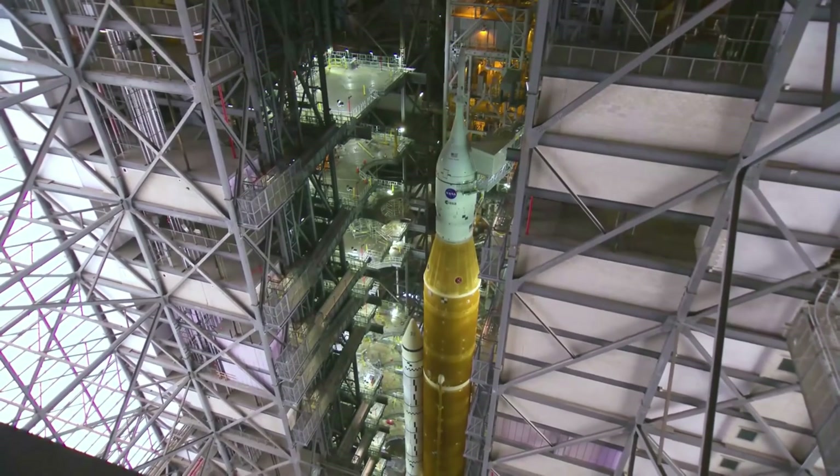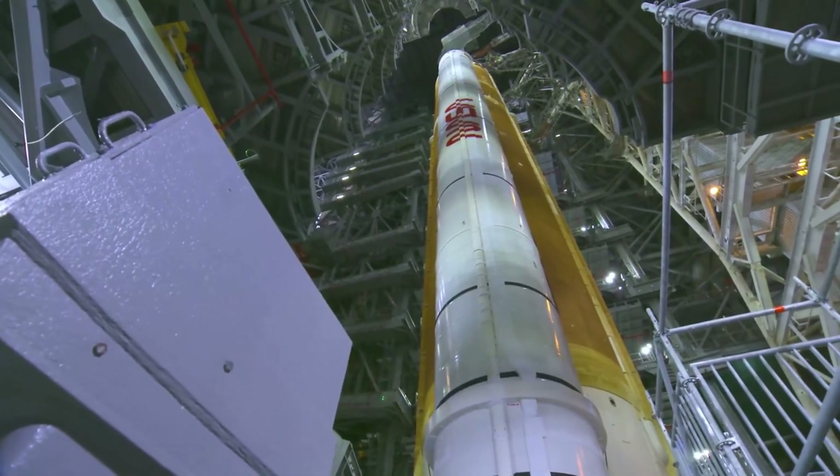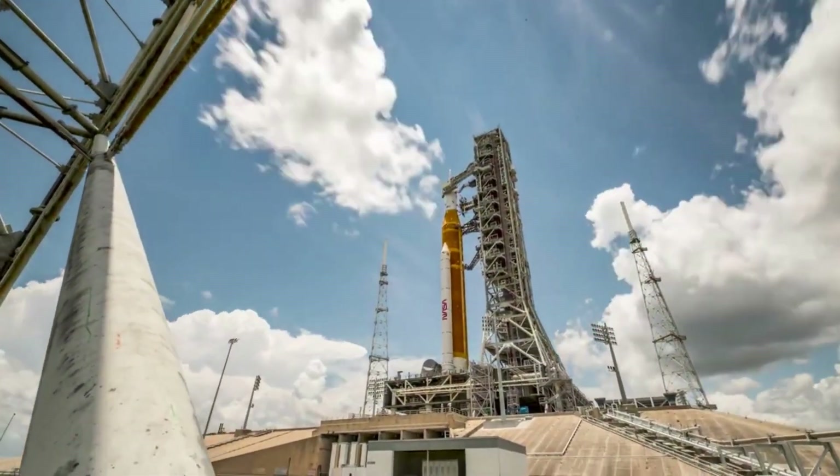Currently, teams are on track to roll the Space Launch System rocket and Orion spacecraft from the Vehicle Assembly Building, or VAB, to Launch Pad 39B no earlier than Friday, November 4th, with the first motion targeted for 12:01 AM EDT.